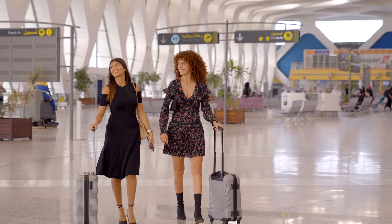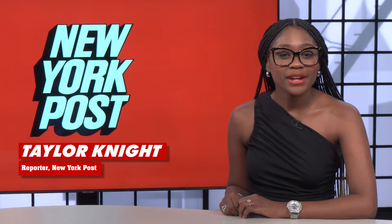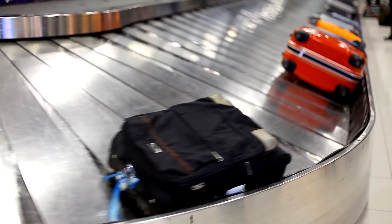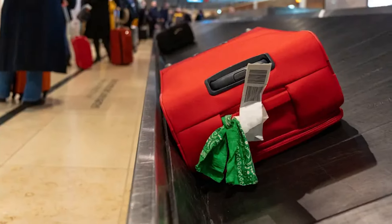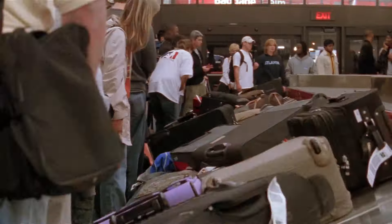Here's how a travel hack you've been using for years is actually working against you. Travelers have developed a habit of attaching colorful ribbons, luggage tags, or other accessories to make their suitcases stand apart from the hundreds of bags in the carousel rotation — and most importantly, to avoid the long waiting game.